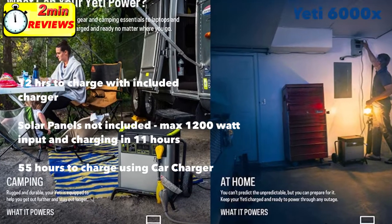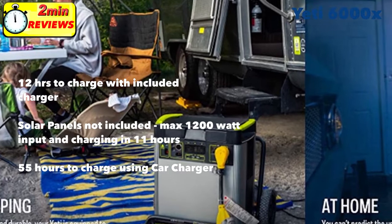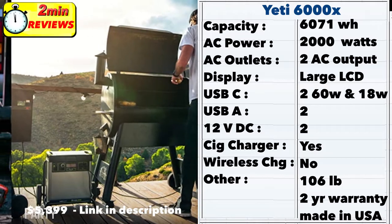The Yeti 6000x does not have wireless charging. The standard Yeti charger will take about 12 hours to charge the unit. At 6000 watt-hours, you'll need 11 hours of sunlight with 1200 watts of solar panels attached to charge it. It's impractical to charge via car charger, as it'll take about 55 hours.